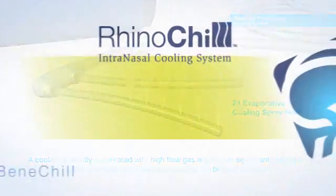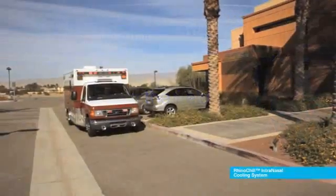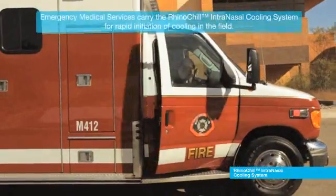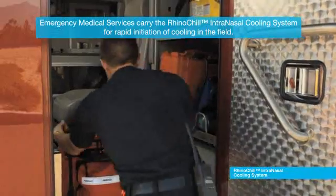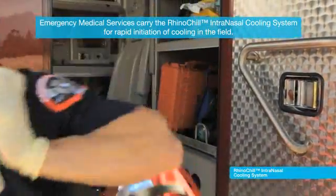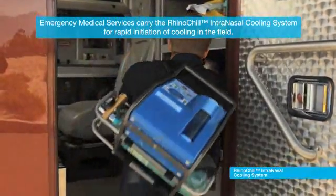Although the RhinoChill System may be effectively and conveniently used in a hospital setting, its portability and ease of use offer unique advantages for use in the field. Emergency medical personnel may carry the battery-powered RhinoChill System in the ambulance, fully assembled with a pressurized gas supply.